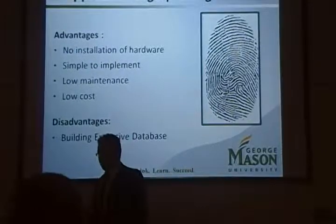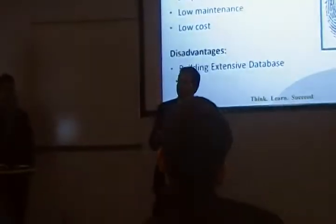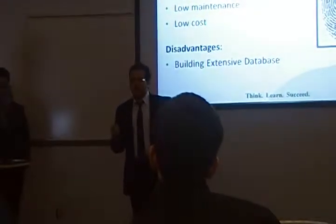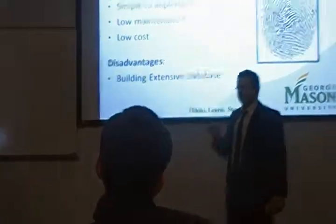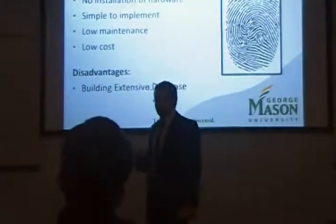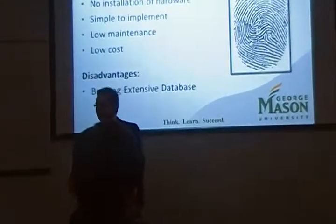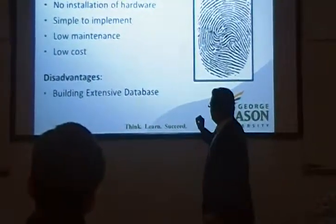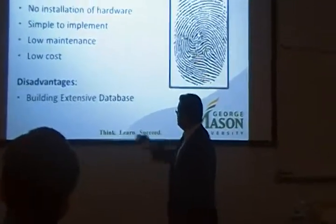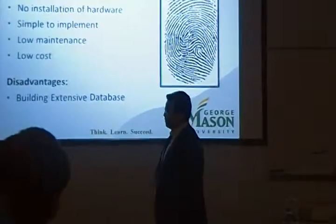One more point on why we chose fingerprinting over other technologies like TDOA — Time Difference of Arrival — or AOA — Angle of Arrival: these two approaches are used widely outdoors, but once you use them indoors, they lose their accuracy by 50% because they suffer from non-line-of-sight and multi-path fading. The only thing we had a hard time with was building the extensive database of unique fingerprints.